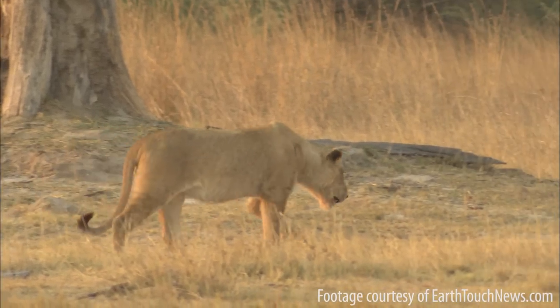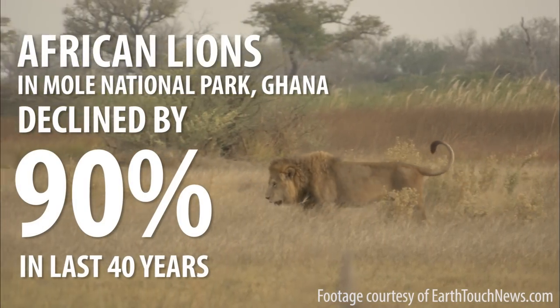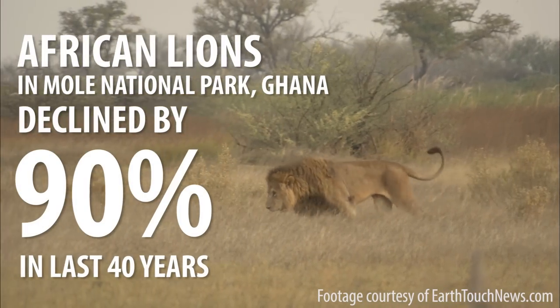Some of the species that are popular with visitors here at ZSL London Zoo, we've also seen a decline in their populations in the wild. One of those examples is the African lion, and in Ghana's Mole National Park there's been a 90% decline in that population over 40 years.